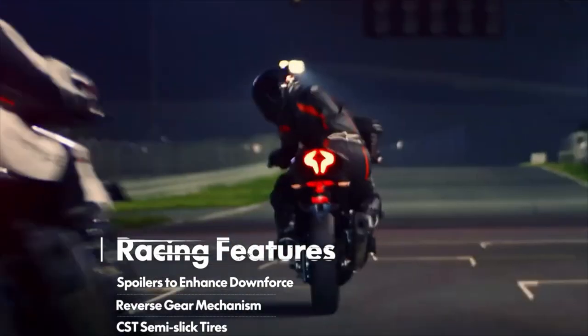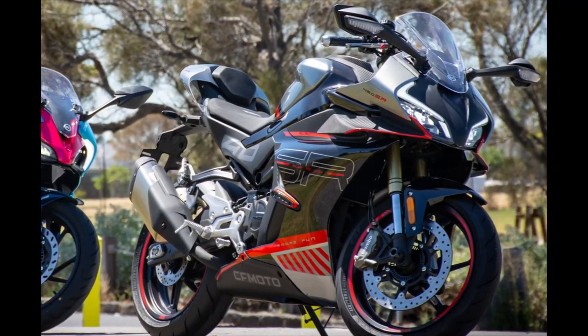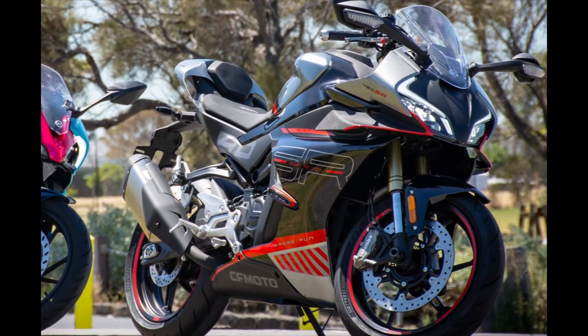CFMoto reckon the top speed is 190 km/h — that's just under 120 mph — so it's no slouch.